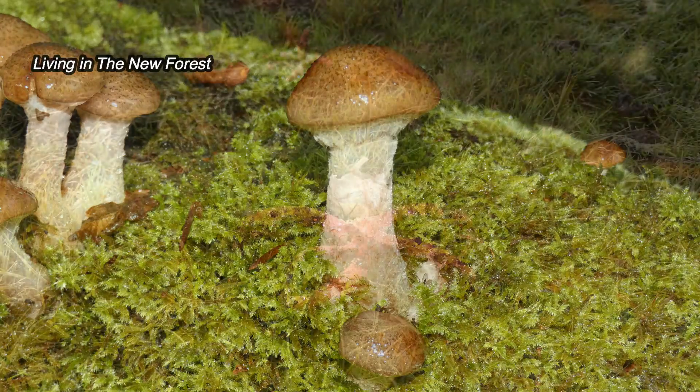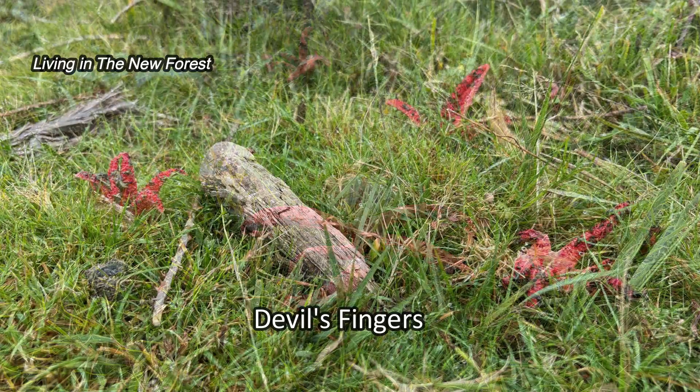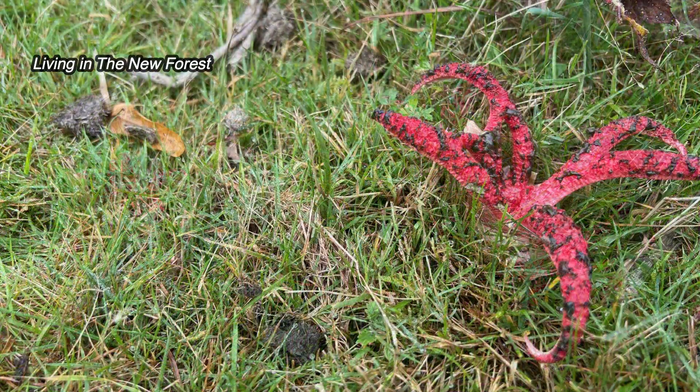One that arouses a lot of interest is the Devil's Fingers, otherwise known as the Octopus Stinkhorn. This is a native species of the Southern Hemisphere, particularly Australia and New Zealand, but also South Africa.